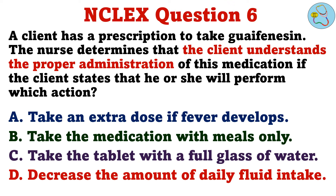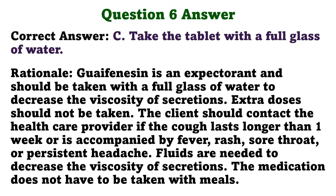Question 6. A client has a prescription to take guaifenesin. The nurse determines that the client understands the proper administration of this medication if the client states that he or she will perform which action. A. Take an extra dose if fever develops. B. Take the medication with meals only. C. Take the tablet with a full glass of water. D. Decrease the amount of daily fluid intake. The correct answer is C. Guaifenesin is an expectorant and should be taken with a full glass of water to decrease the viscosity of secretions. Extra doses should not be taken. The client should contact the health care provider if the cough lasts longer than one week or is accompanied by fever, rash, sore throat, or persistent headache. Fluids are needed to decrease the viscosity of secretions, and the medication does not have to be taken with meals.